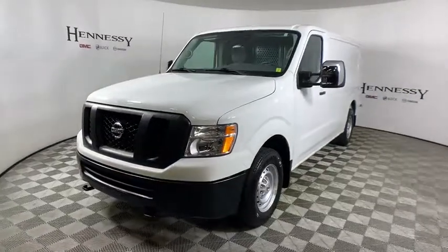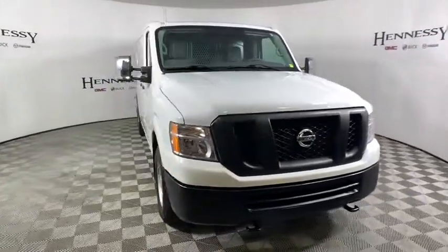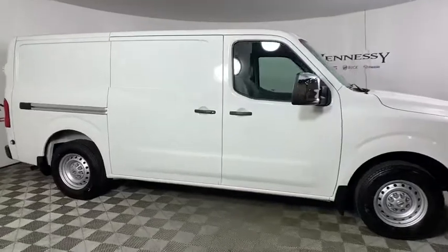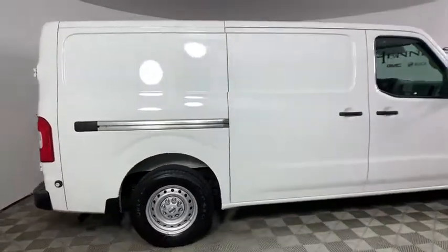Make a great choice today with the 2018 Nissan NV2500. The Nissan NV2500 is a commercial vehicle with unique and appealing features, including a tall enough roof line to allow workers to stand up in the cargo area.